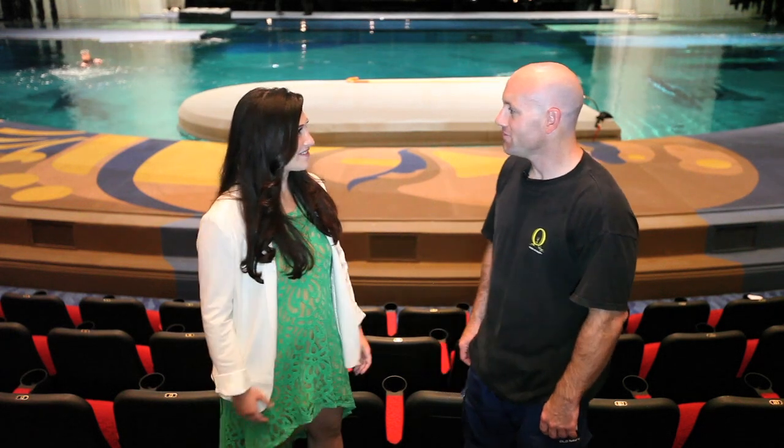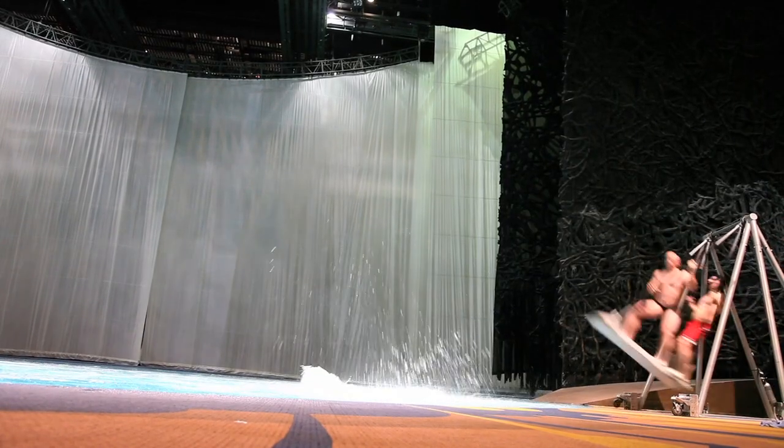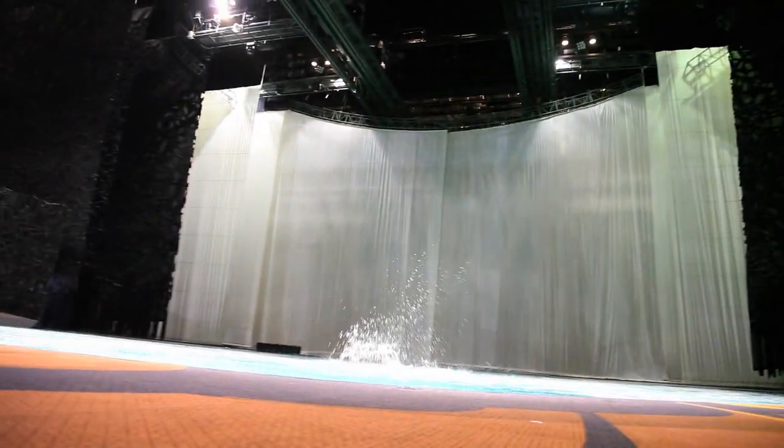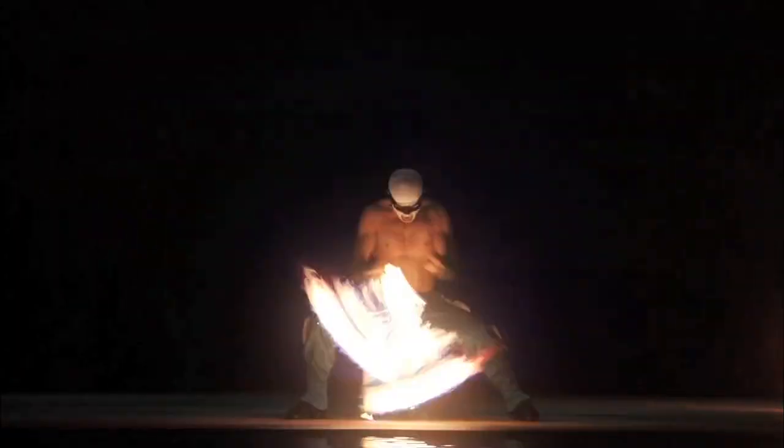We're here in the O theater with John, one of the original cast members of O. The show has been open coming up on 14 years, and he was with them for about a year before that. The biggest number of flips anyone has ever done is five and a half, and about four performers have achieved that. But within the group, someone like John doing rushing swing and always jumping in the air still thinks the fire guys are the most impressive — there's no way they would do that.